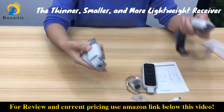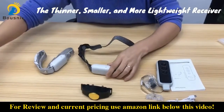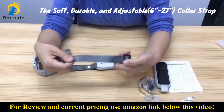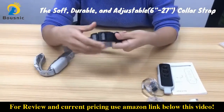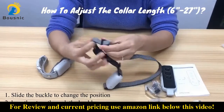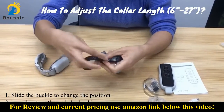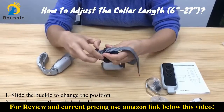Let's see the receivers. Compared with other models, this receiver is thinner, smaller and also more lightweight. The collar strap is soft and durable, and it's adjustable from 6 to 27 inches. You can adjust the collar length by changing the position of the buckle — just slide it to the position and then loop the strap through the buckle.